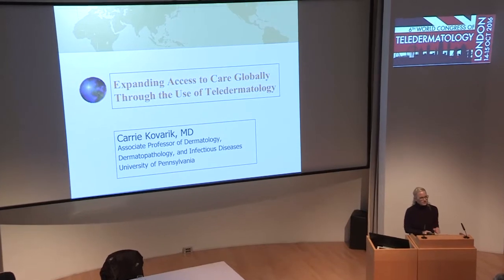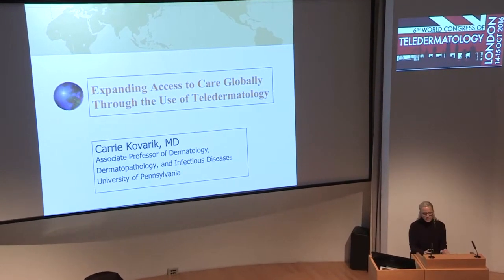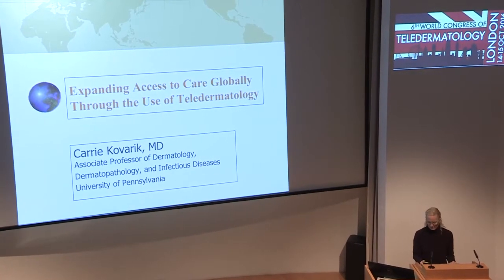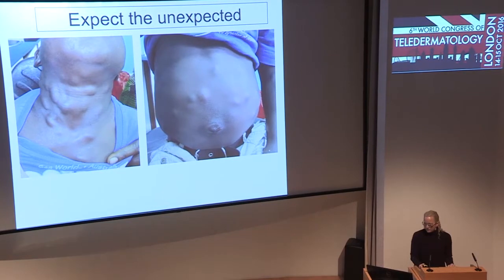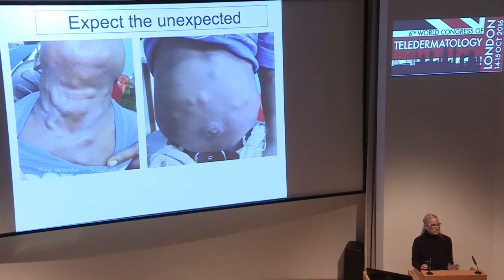We're going to change gears from what we've been talking about to expanding access through global teledermatology. We've been talking about diagnosing things very quickly — being shown a picture and being able to know what it is just like that.